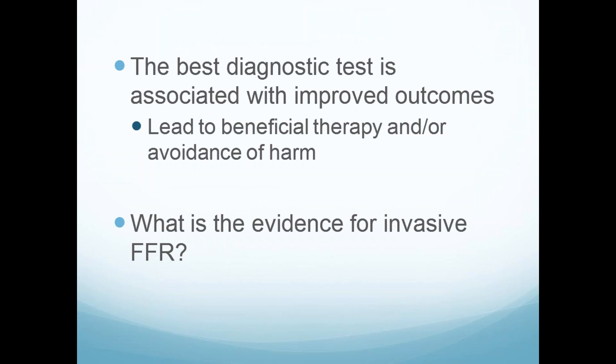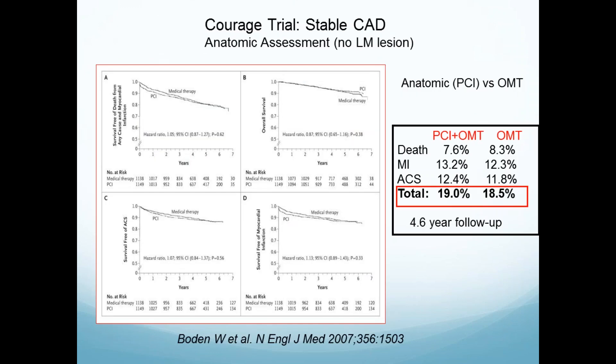The COURAGE trial did an angiogram to randomize people — mostly from the VA — who had chronic angina. After ruling out left main lesions, they randomized an anatomic lesion to either PCI or optimal medical therapy. At the end of the day, in about a five-year follow-up, there wasn't any difference. If you use FFR — one of the first trials to randomize in a similar way — patients had multi-vessel disease and an FFR of each vessel.